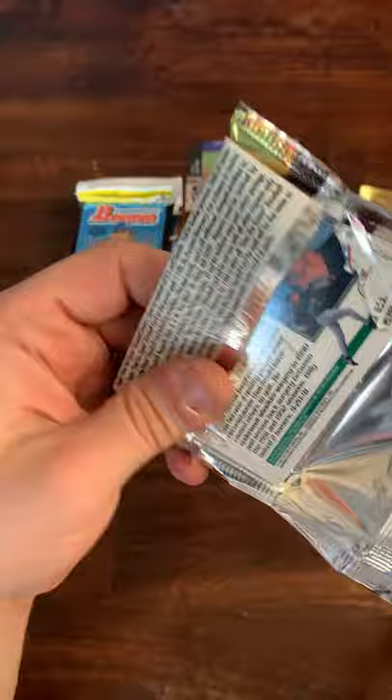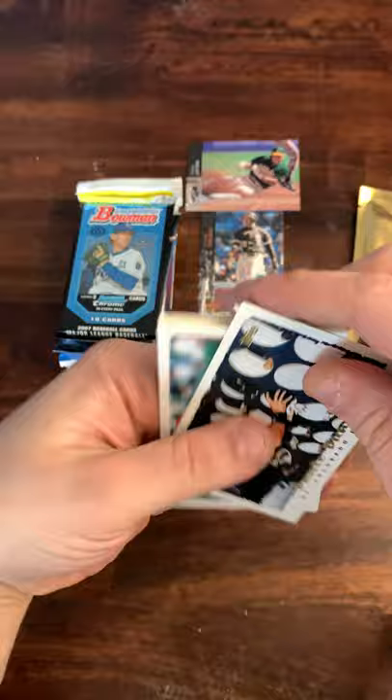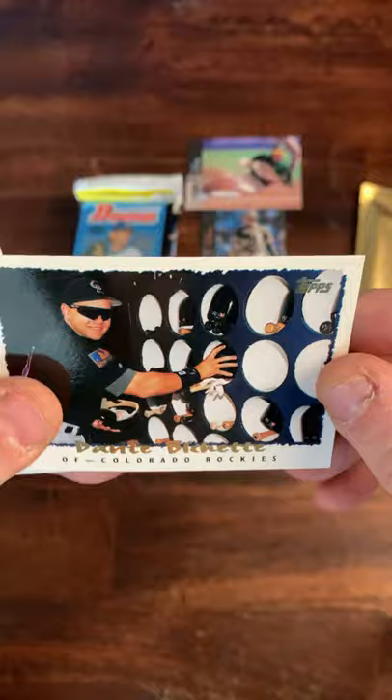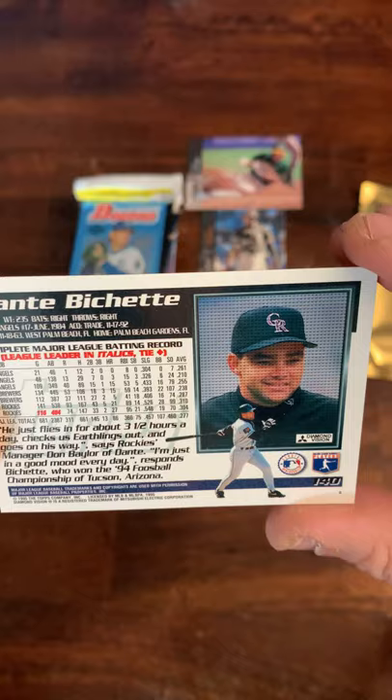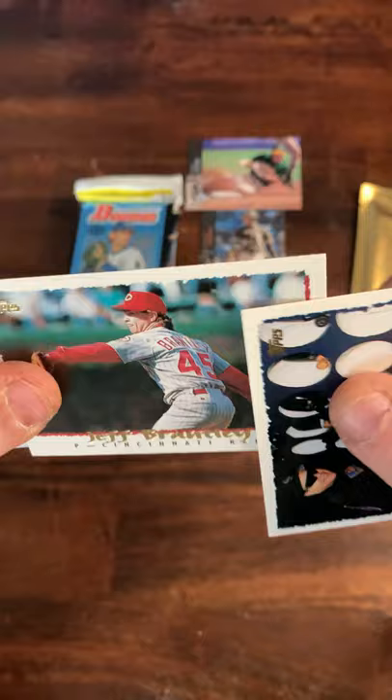Hope everyone's having a great start to their weekend — I know I am, finding this outside my doorstep this morning. These cards are kind of sticky so we'll do a little flex to try to separate them. That's what the '95 Topps cards look like — there's Dante Bichette, father of Beau Bichette. Topps gives you a lot of stats with a nice headshot and action photo on the back. There's Jeff Brantley.